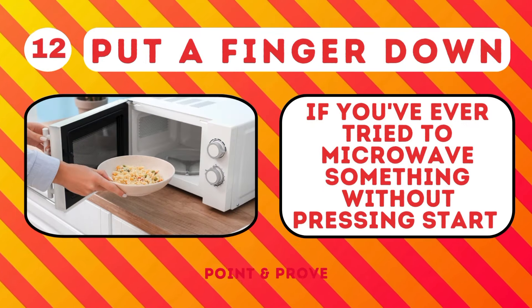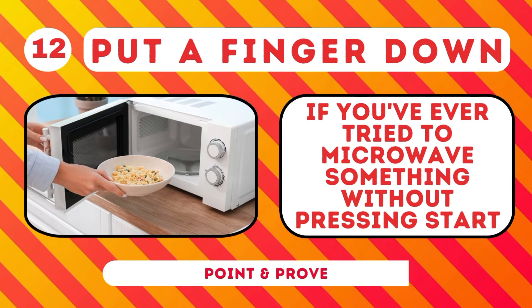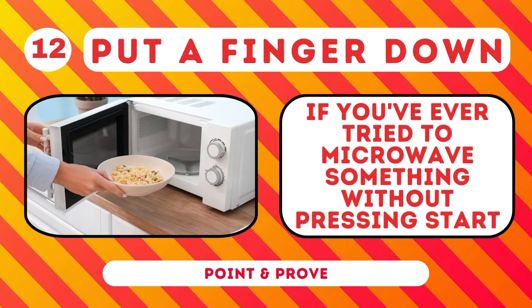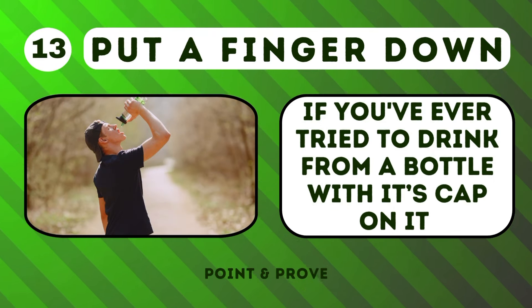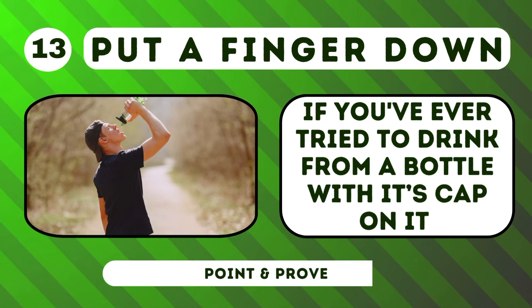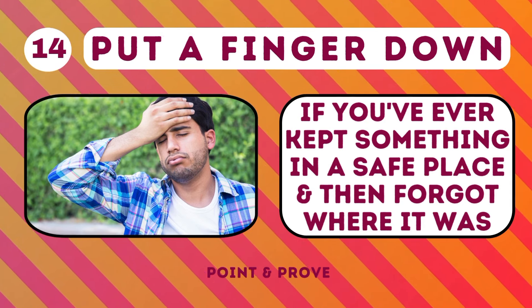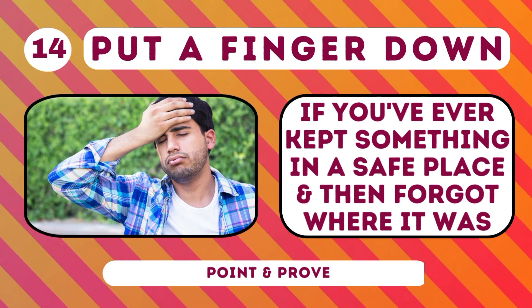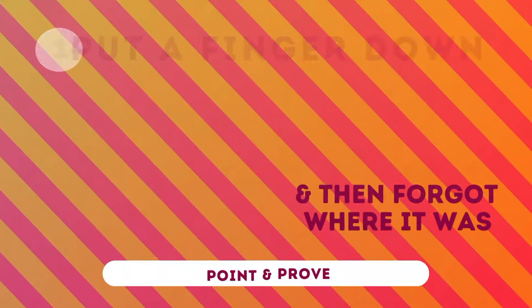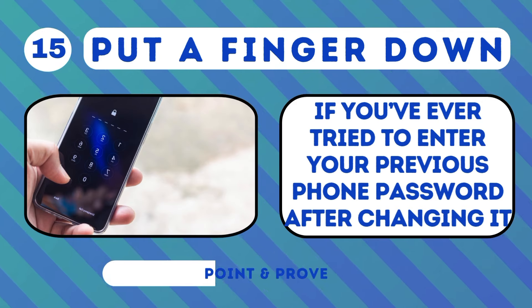Put a finger down if you've ever tried to microwave something without pressing start. Put a finger down if you've ever tried to drink from a bottle with its cap on. Put a finger down if you've ever put something down and then forgot where it was. Put a finger down if you've ever tried to enter your previous phone password after changing it.